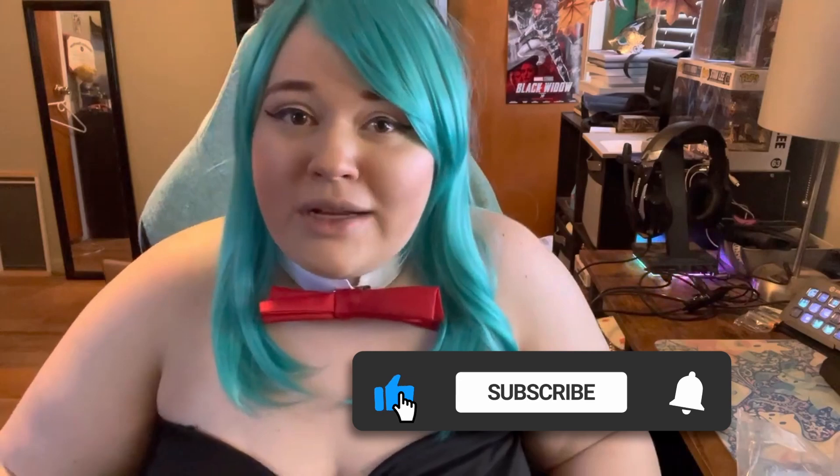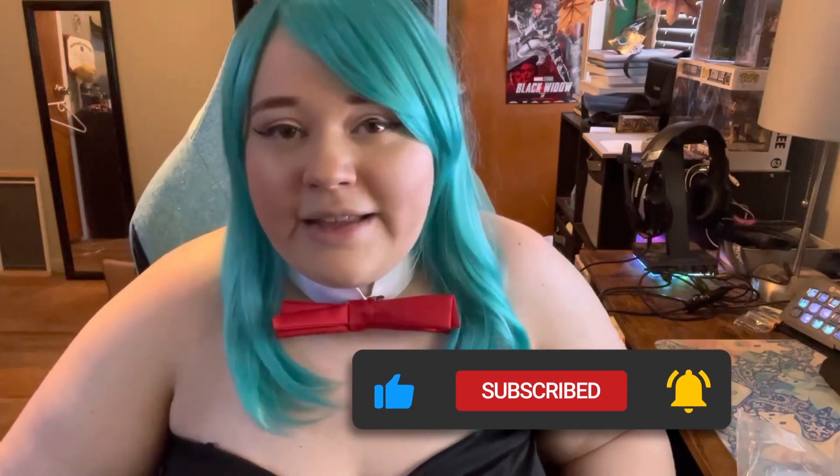Let me know what you guys think in the comments below, and if you like this video and want to see more cosplay content don't forget to like and subscribe so I can bring you more content.